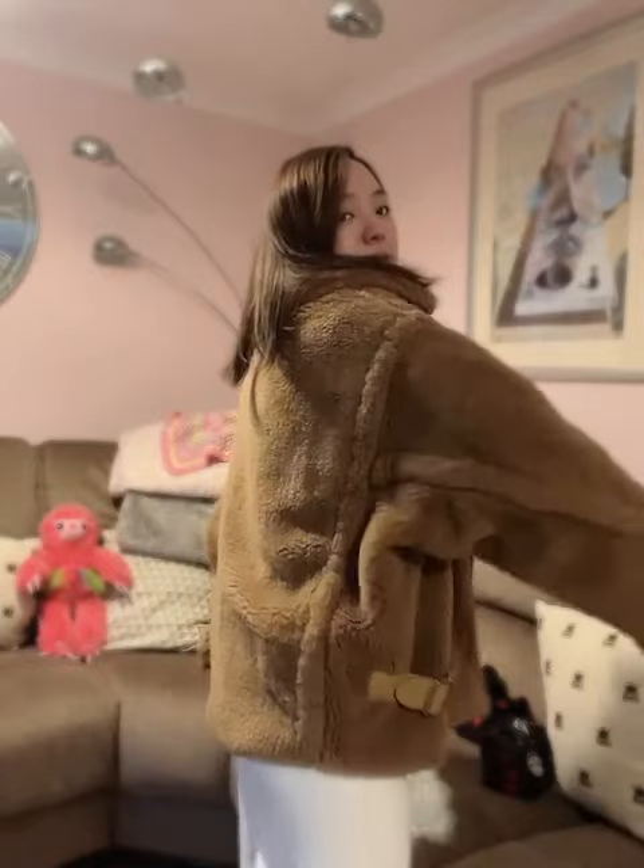The color is a classic camel. The Teddy coat comes in a long version and a short version — I'm in the short version. It's really nice, and you can still buy it from the high street.